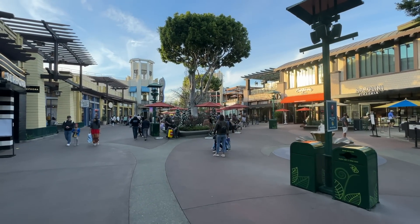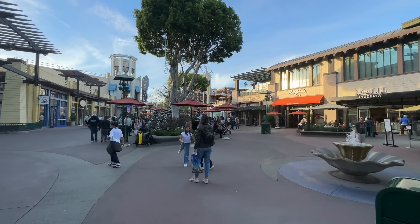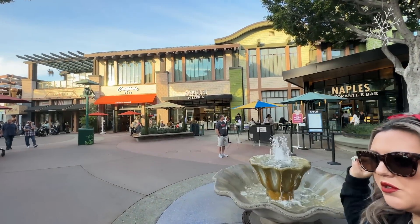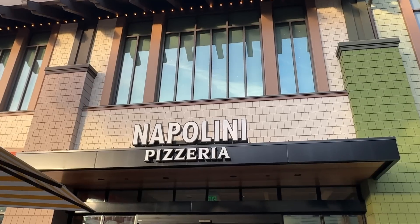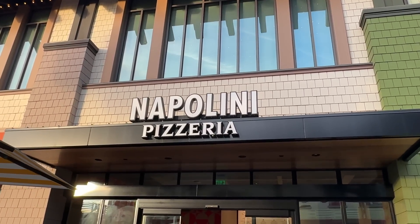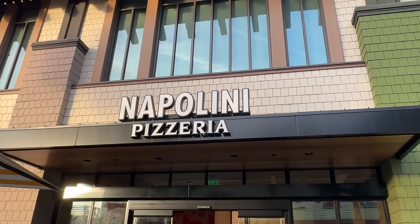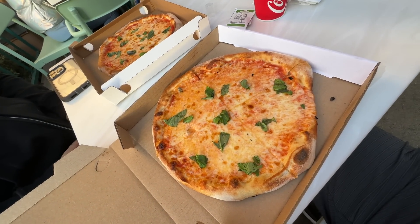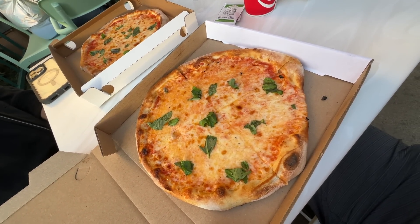There are more trees as we approach Salt & Straw, and you can smell it from here. They also have Napolini right next to it — we love Napolini. When you want a slice you come to Napolini Pizzeria — it's the same as Naples, just little Naples. Two margarita pizzas, twelve bucks each before our discount — and our discount does apply here. We're going to tear these up!